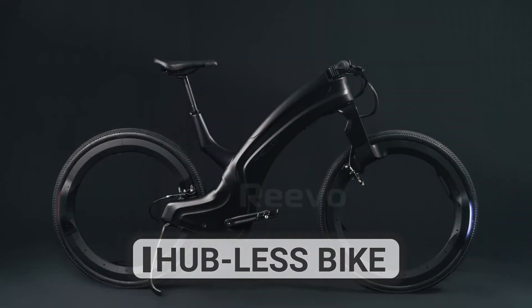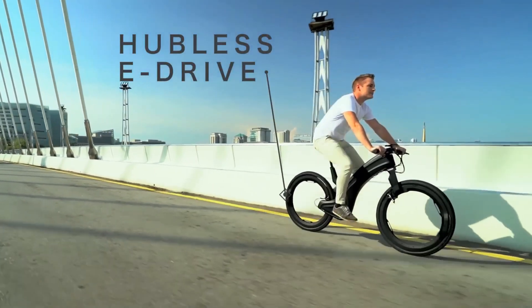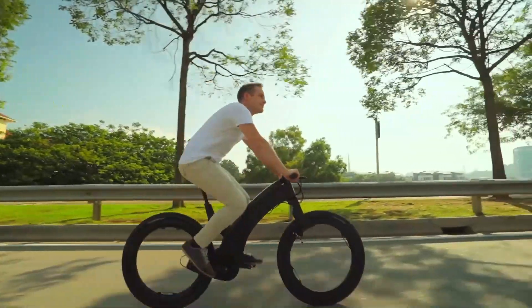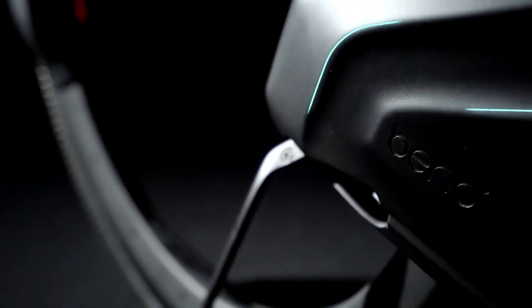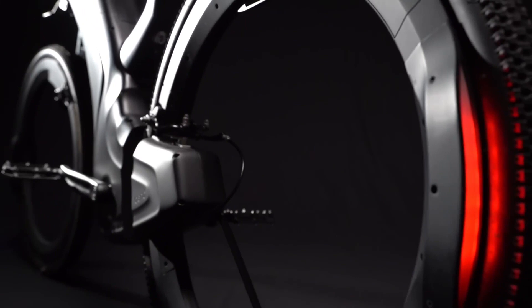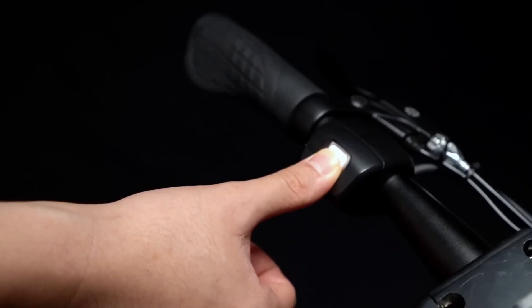The hubless bike is a revolutionary e-bicycle that breaks the mold by not having a traditional hub in the center of its wheels. Instead, the wheels are attached directly to the frame, resulting in a streamlined and futuristic look. Often made with advanced materials such as carbon fiber, this unique bike also features a fingerprint high-security system and GPS facility for added convenience.